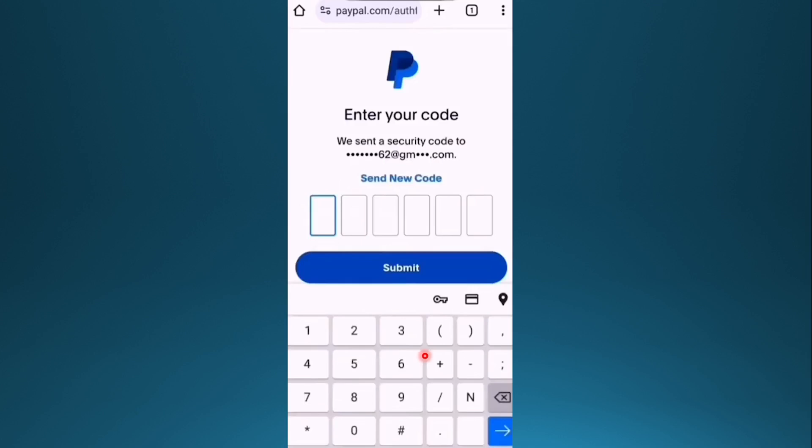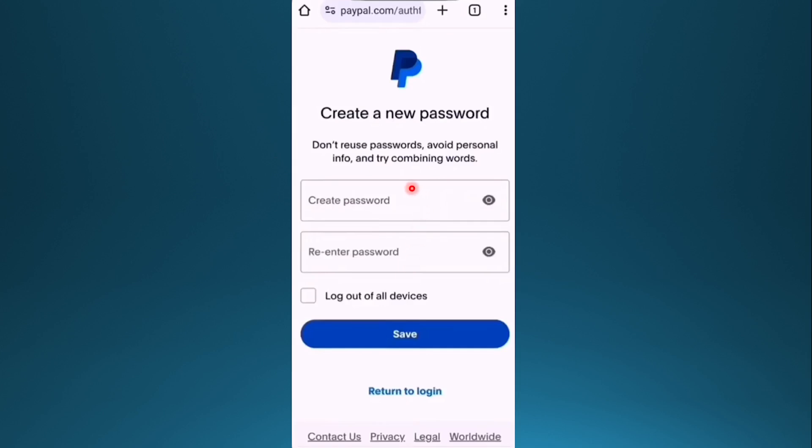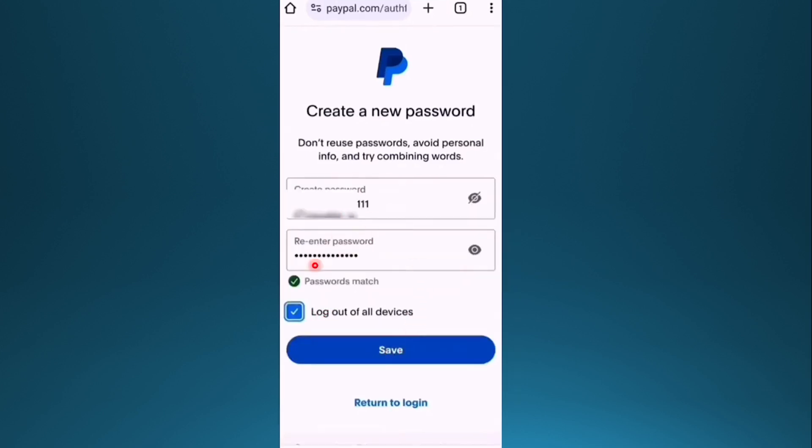Tap Next and enter the security code they send to you, then submit that code. Create your new password, make sure to log out of all other devices, and save that password. Toggle the option and when the passwords match, save it.